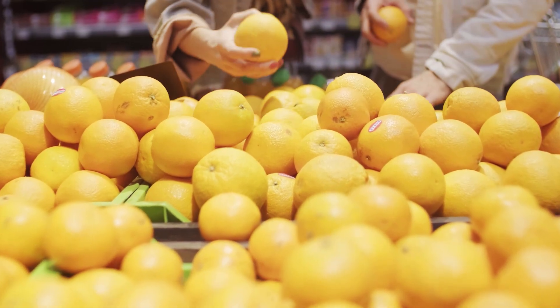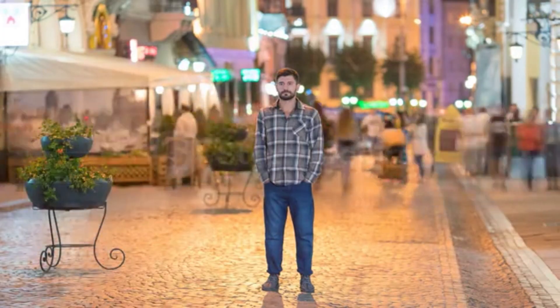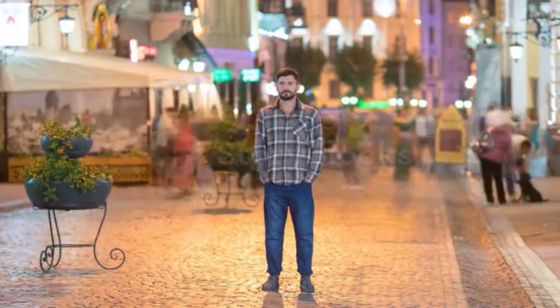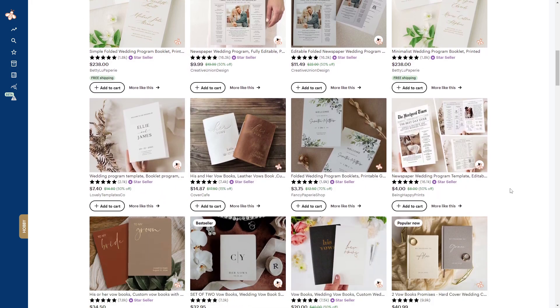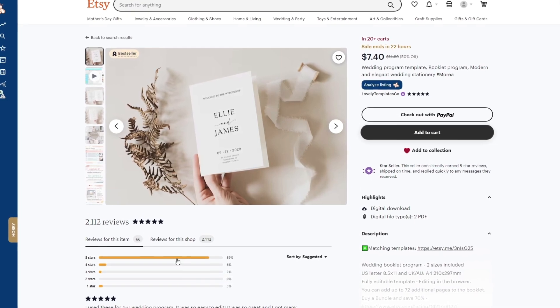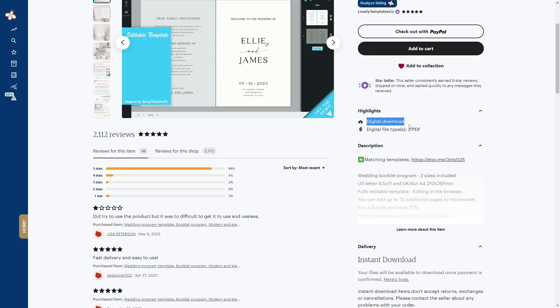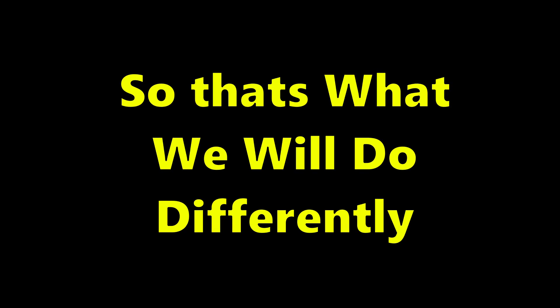But it doesn't matter if you found a good topic with high demand and low supply if you don't stand out. In order to make money, you need to do something different. One theme I noticed among all of these different wedding booklets on Etsy is there weren't that many customizable features available. Some of them might give you an editable template, but not everyone has the time or is tech savvy enough to edit a booklet to the point of professionalism.